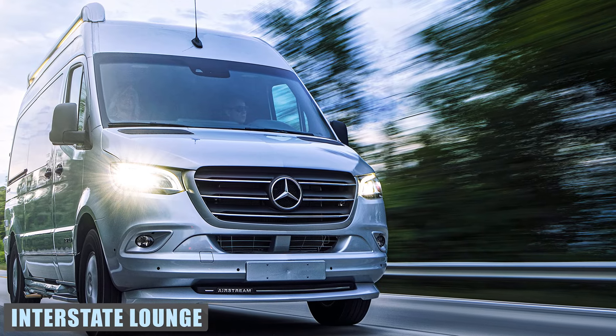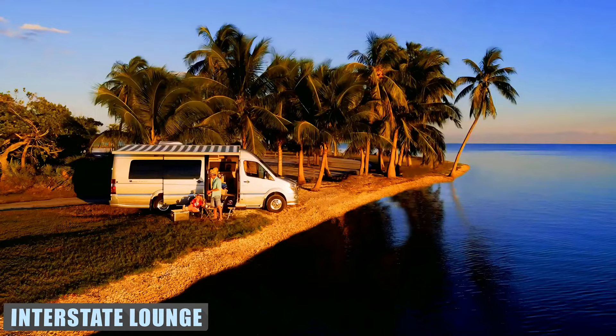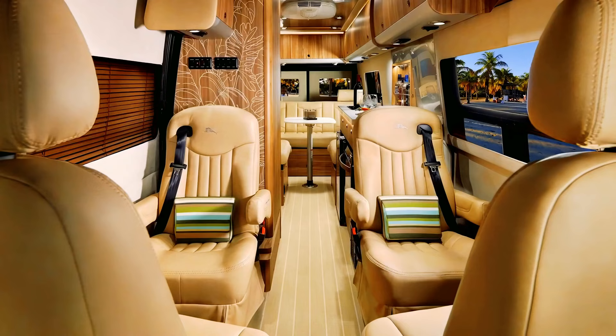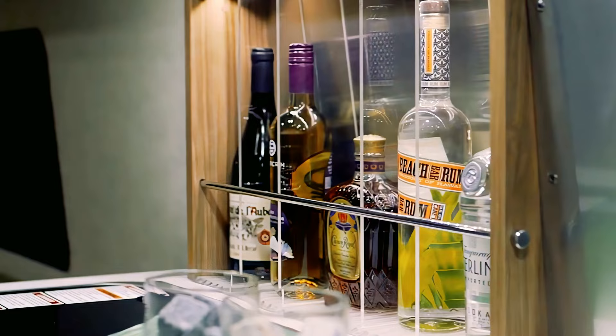Airstream is one of those classic camper brands that's become synonymous with RVs. The Tommy Bahama Interstate Lounge lives up to this fine reputation with its unique brand of island-style sophistication and fine American craftsmanship. Light cabinetry and tropical touches add a real sense of relaxation to the interiors of this supremely luxurious motorhome, which comes complete with a mini bar on board.